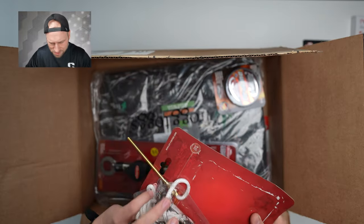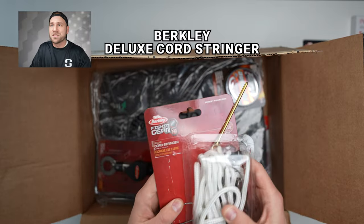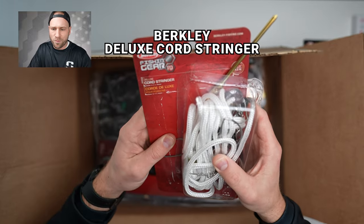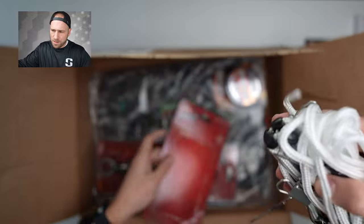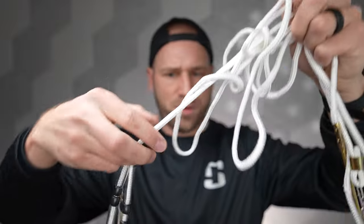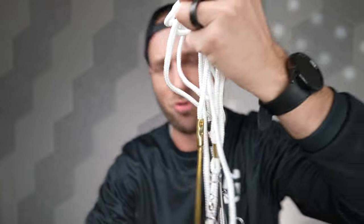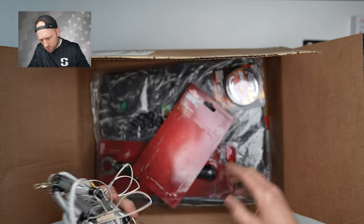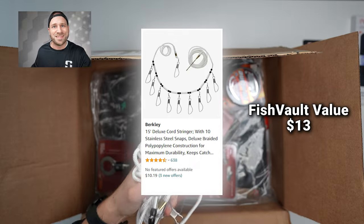Next we got a package that ripped open a little — it's a Berkeley deluxe cord stringer. So we've got a long rope and the normal stringer attachments. I don't really use these, so there's not a ton of value here for me personally. According to their card, this is a $13 value.